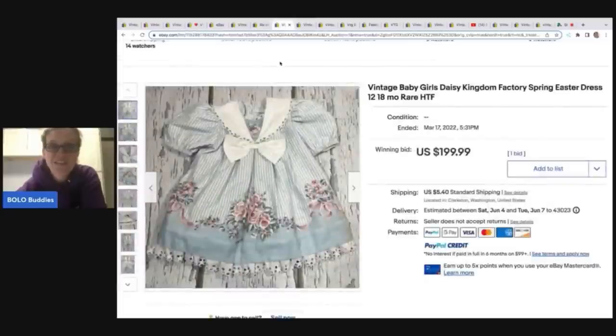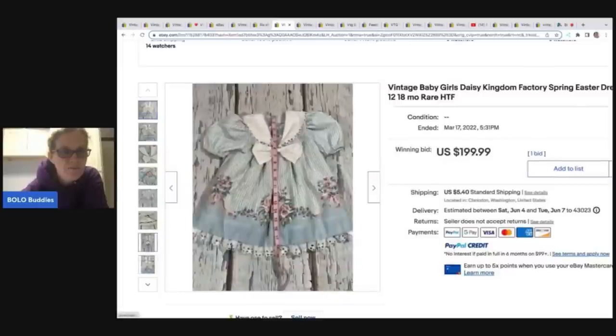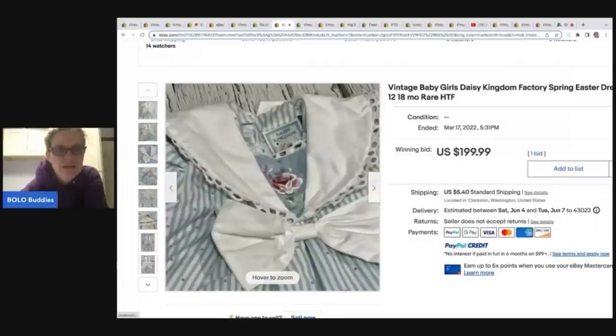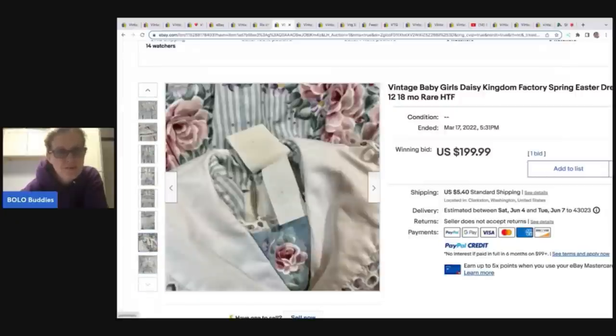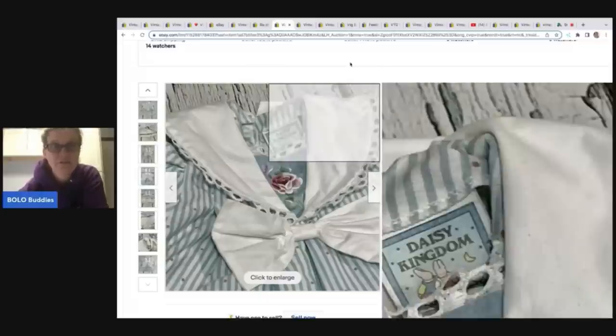This one is a vintage baby girls Daisy Kingdom factory spring Easter dress — hard to find, rare. You can see they've got the measurements — super cute item. This is actually made by Daisy Kingdom. It's got the tags. This one sold for $199.99 with only one bid, but Daisy Kingdom fabric is very, very collectible. We'll talk about that more in a bit.